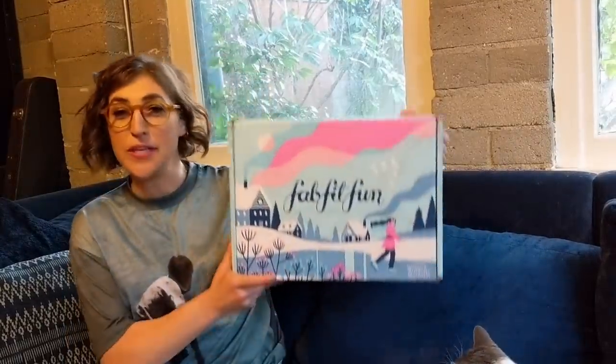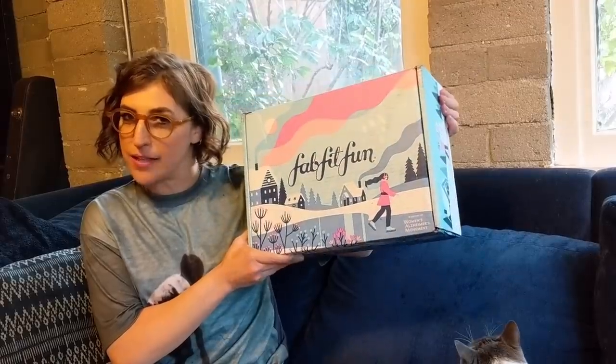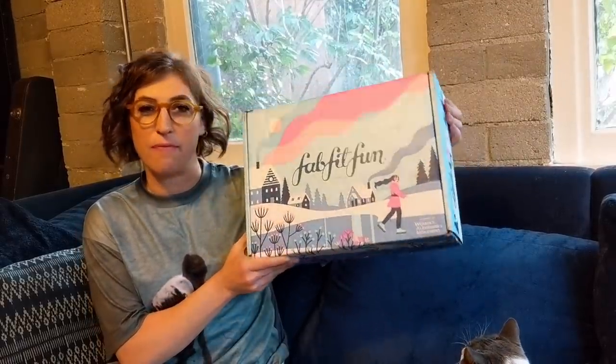Hey there! I'm very excited to talk about the Winter FabFitFun box, which just arrived. I've partnered with FabFitFun. FabFitFun is a seasonal subscription service where you get full-size beauty, wellness, and lifestyle products.